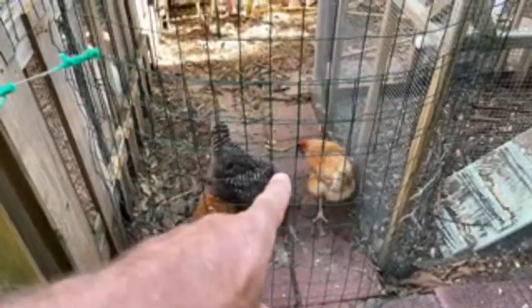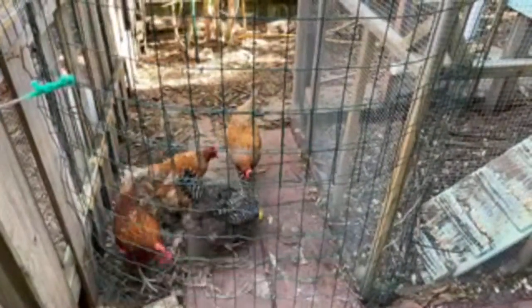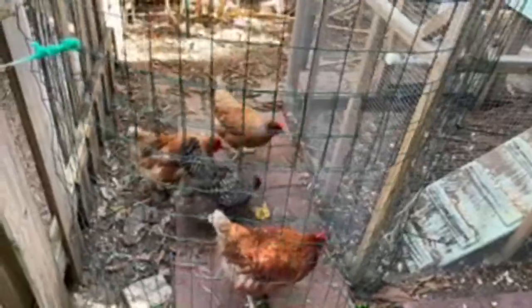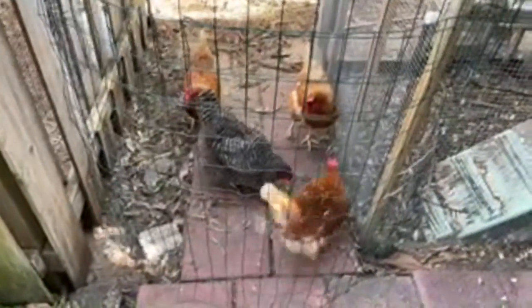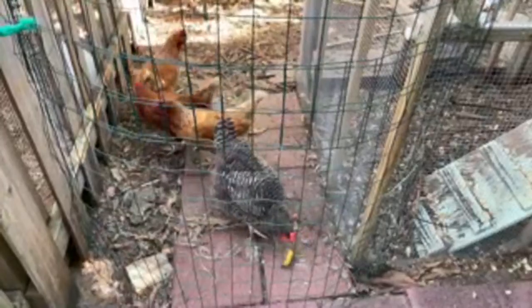These barred rocks have a type of feather that I think would do better in wetness, but the golden sexlinks have a kind of under-feather area on their feathers that makes them very soft — they're great like little pet birds, very soft and fluffy, but I think they get more easily wet than the barred rocks.